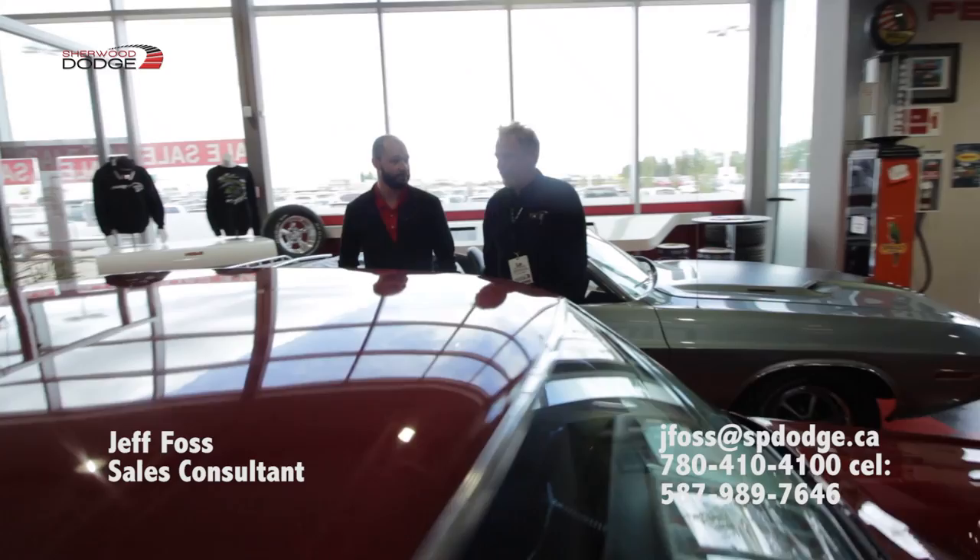Alright guys, thanks for watching — we'll catch you another time. Good to see you. Again, if you're trying to find me, it's Jeff Voss from Sherwood Park Dodge. 587-989-7646. Have a good one. Bye.